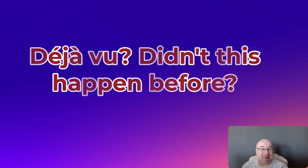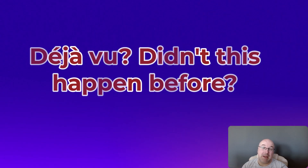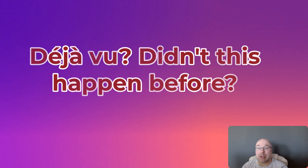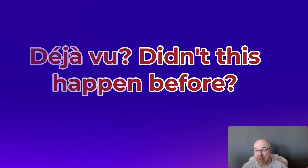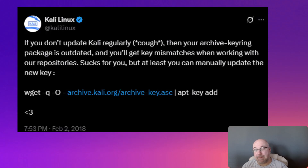And my favorite one: didn't this happen before? Yes. Back in 2018, they left the GPG key expired. As you can see, old habits die hard. Here's a tweet to prove it — check the video description.